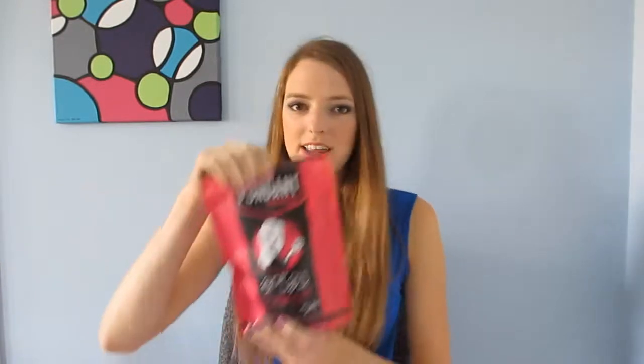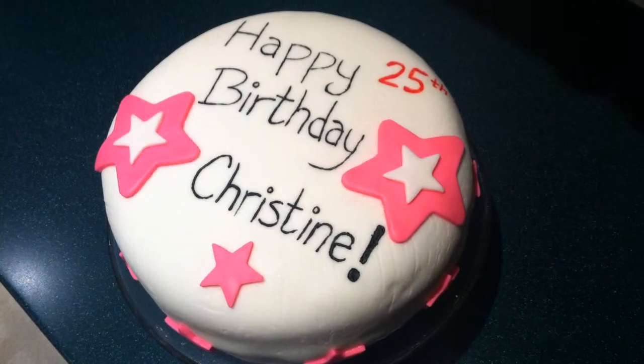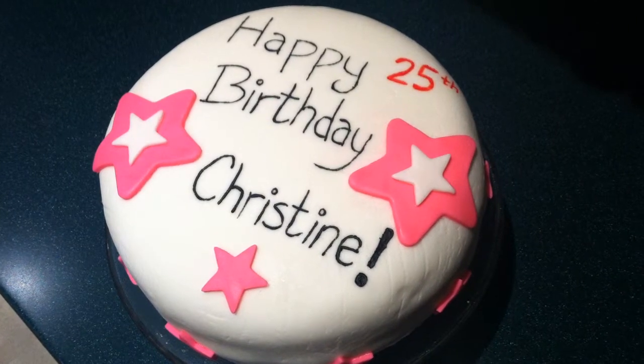Another thing I got this year was some fondant. I was really excited to try a different brand. Last year I bought one from Artsy Baker — it tasted absolutely delicious, it's gluten-free, dairy-free, has zero trans fat, and I absolutely love it. I used it on my birthday cake this year. But I wanted to try something else and see which one I liked better, since I just started working with fondant and I'm excited to try out all the different kinds.